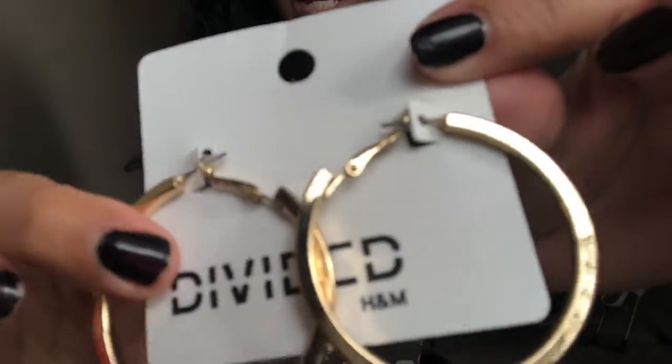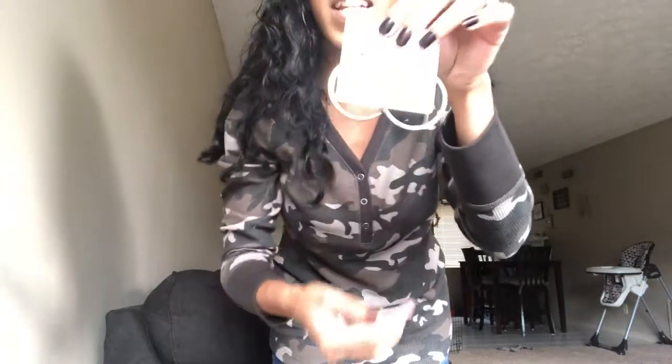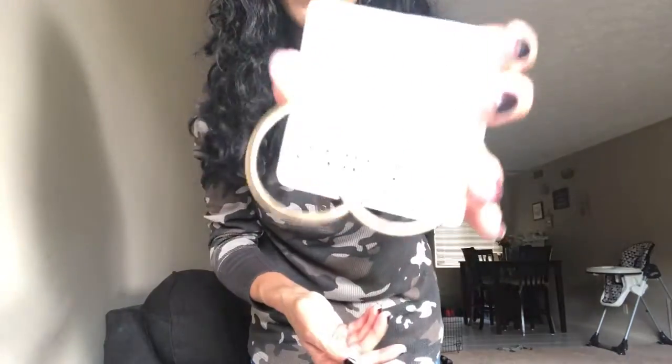Last but not least I got these gold hoop earrings. They're not super big — they're simple gold hoops, a little smaller than my others, and they're thick gold hoops which I really liked. These were not on sale, they were $6.99, which is really not bad at all for thick gold hoop earrings because they look like really good quality. I just used my ten dollars off coupon that they gave me at checkout for those earrings.